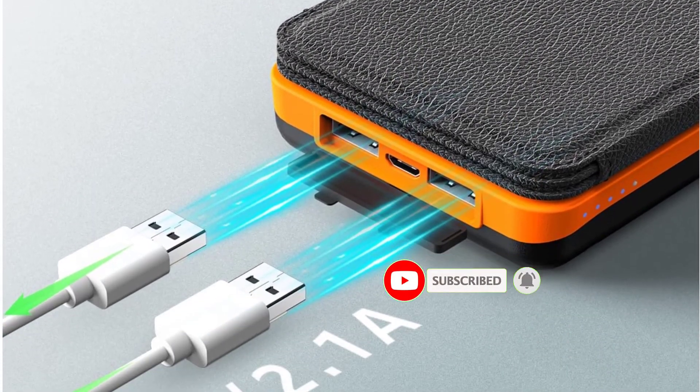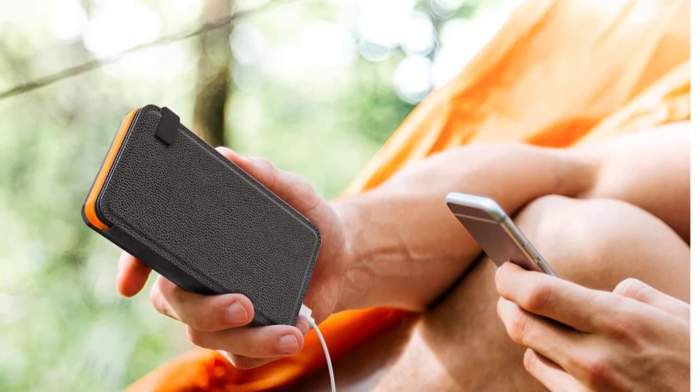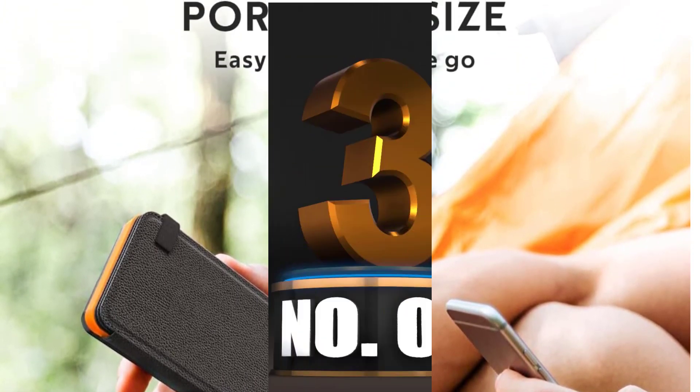The reasonably priced FEE LLE is also water-resistant, weighs only 1.18 pounds, and has a built-in LED light with an SOS mode.